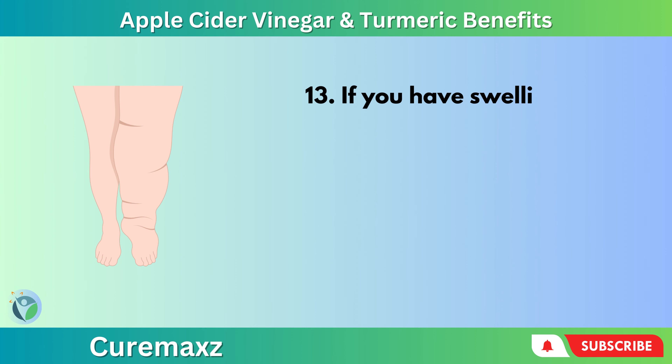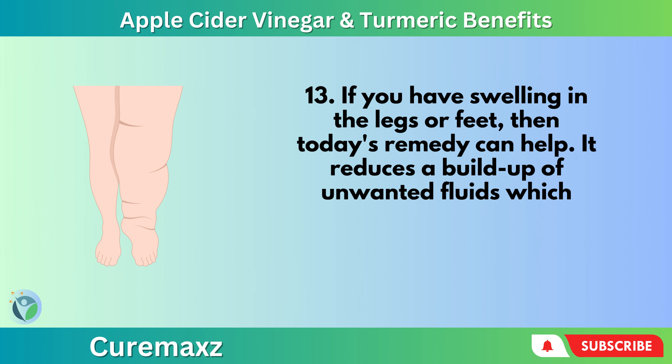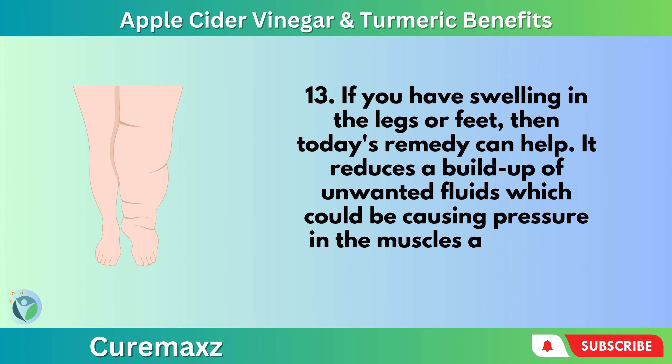If you have swelling in the legs or feet, then today's remedy can help. It reduces a buildup of unwanted fluids which could be causing pressure in the muscles and joints.